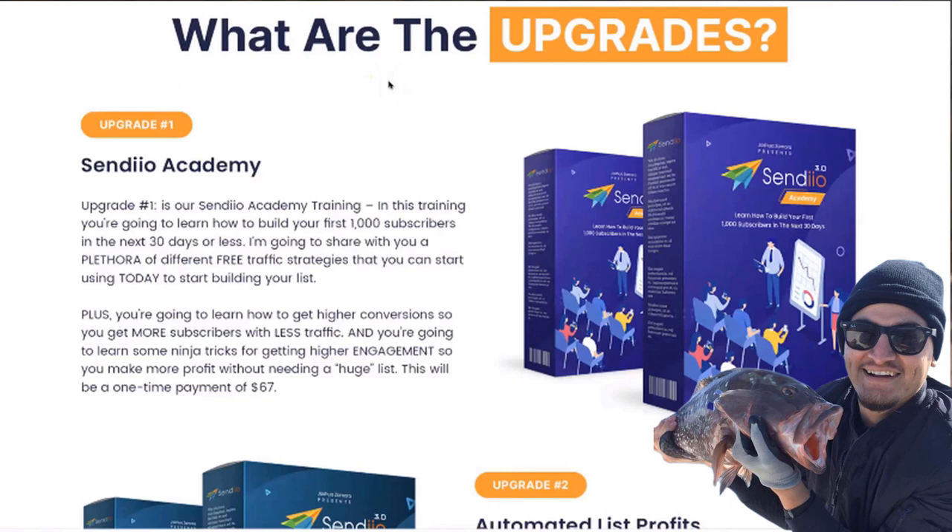Hey guys, Joshua Zamora here. Just a quick video to talk to you about what the upgrades are for Sendio 3.0. Once you purchase the initial offer, the first upgrade you're going to see is for our Sendio Academy. This is going to be a step-by-step training that teaches you how to build your first 1,000 subscribers in the next 30 days or less. You're also going to learn some insider secrets on how to get higher conversions so you can get more subscribers with less traffic.